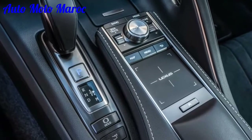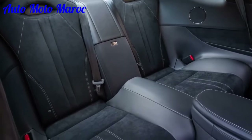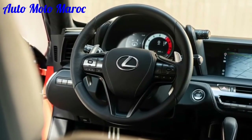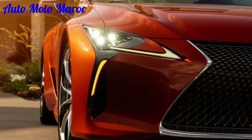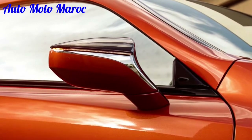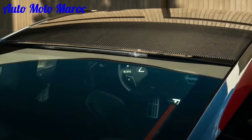Nous préférons le modèle LC500 non hybride à l'hybride, plus lourd et plus cher. Nous recommandons également l'ensemble Touring, qui comprend une sellerie en cuir semi-aniline, une garniture de toit en faux suède, un système stéréo 13 haut-parleurs, des capteurs de stationnement, une fonction de dégivrage des essuie-glaces et un volant chauffant. La question est maintenant de savoir s'il faut s'en tenir au coupé ou opter pour le cabriolet — la réponse dépend de vos préférences personnelles, car nous pouvons voir l'attrait des deux.